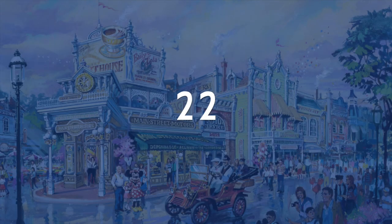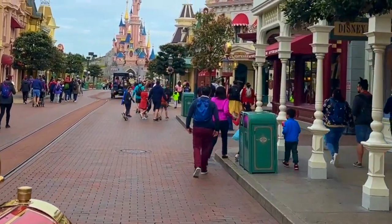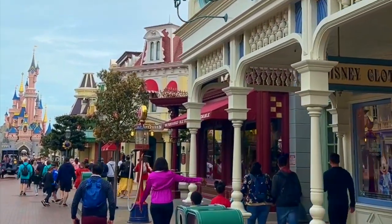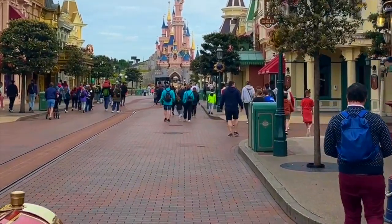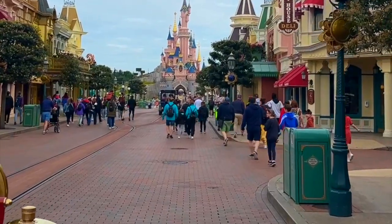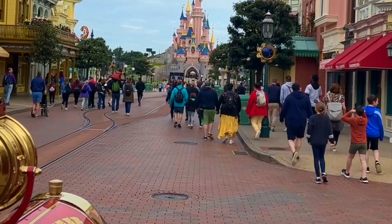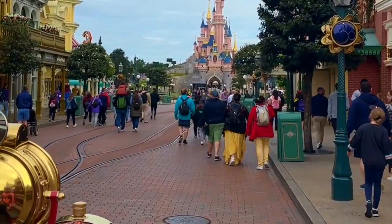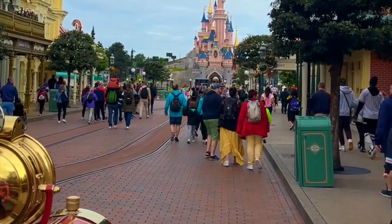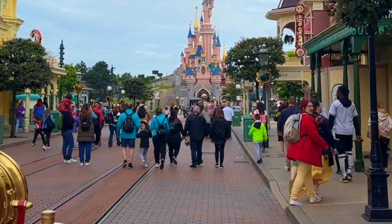At number 22, the weakest ride in the park is the Main Street Vehicles. A lot of people pass right by them without noticing they even exist or where to catch them. Boarding one is a really nice experience and allows you to have a different point of view of Main Street USA. I will totally jump in one and let it take me to the other side of this entrance land, but unfortunately there's just not a lot to it. At the end, it's a car that picks you up in one point and drops you off in another.